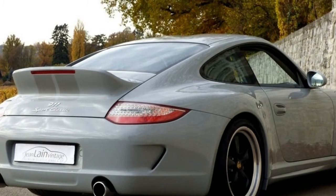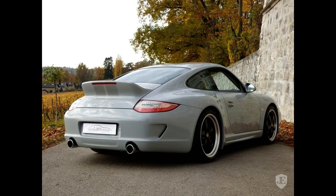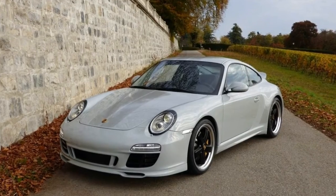It had a ducktail spoiler, Zagato-style double bubble roof, Fuchs-style wheels, light grey paint with tone-on-tone racing stripes, and delicious coffee brown woven leather seats.